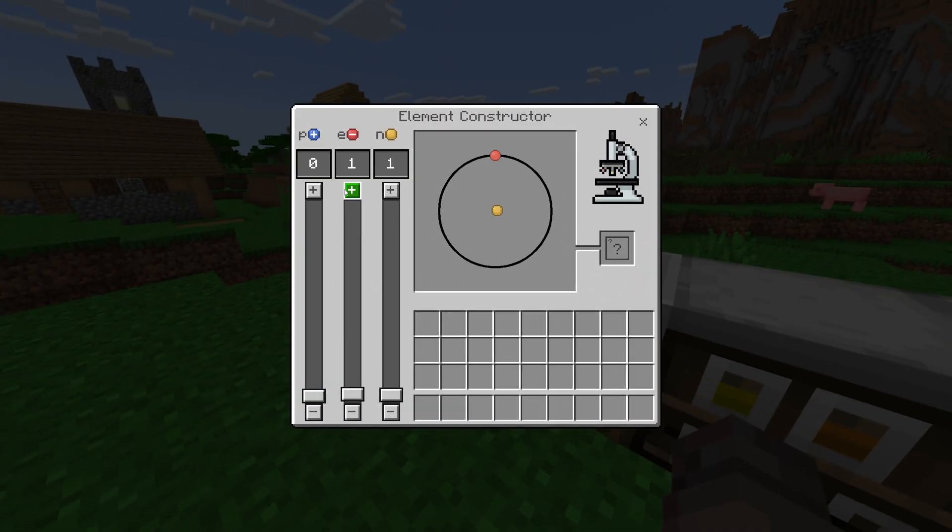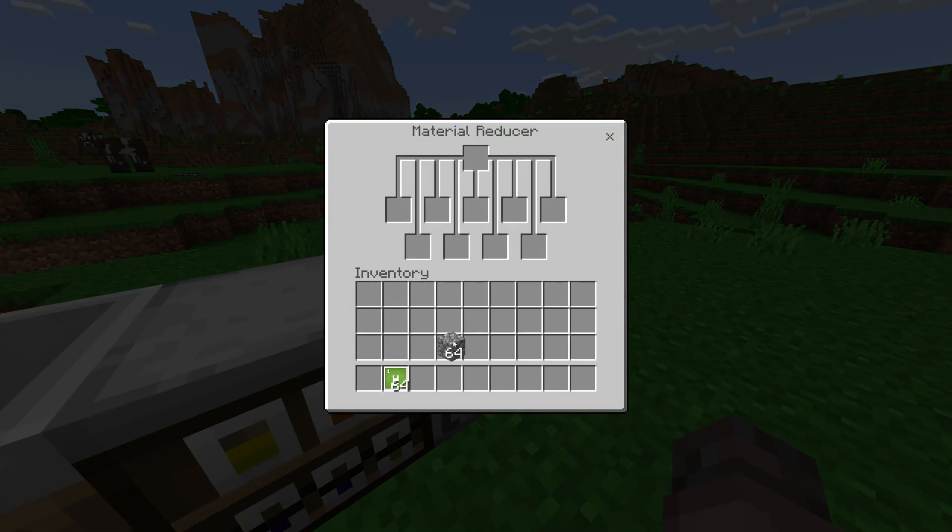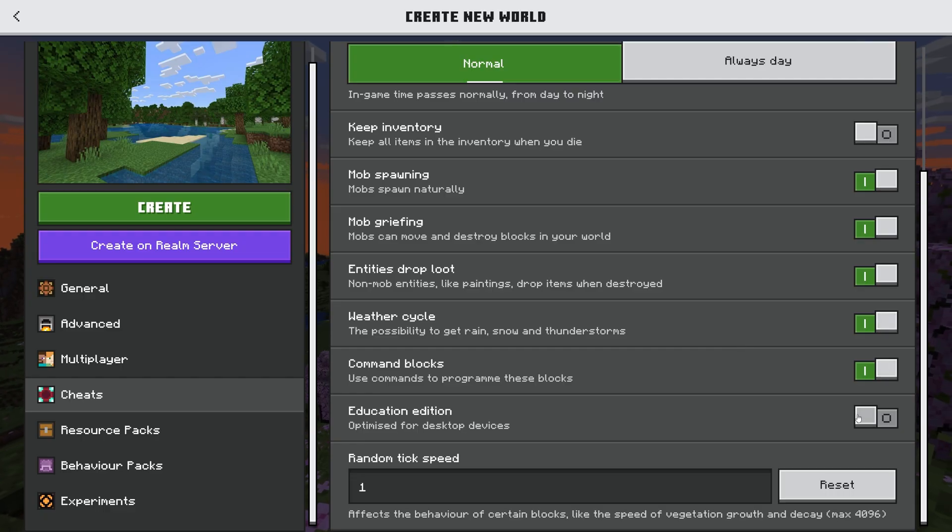This version also includes a special chemical update, where you can create compounds, construct elements, and much more. But there is no point in explaining it in detail here – the update was so popular and successful that it was added to the Bedrock Edition of the game, and everyone can enable it when creating a world.